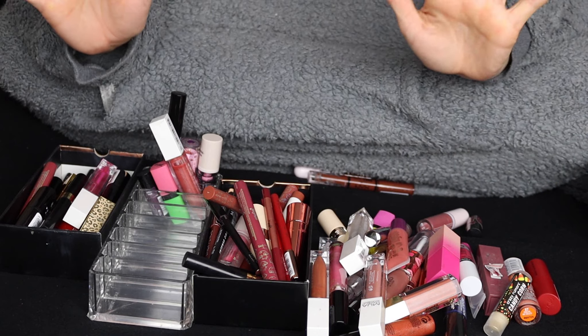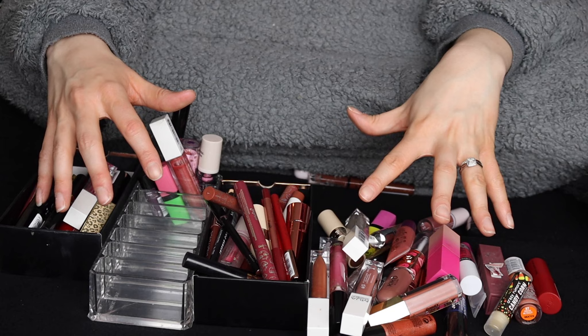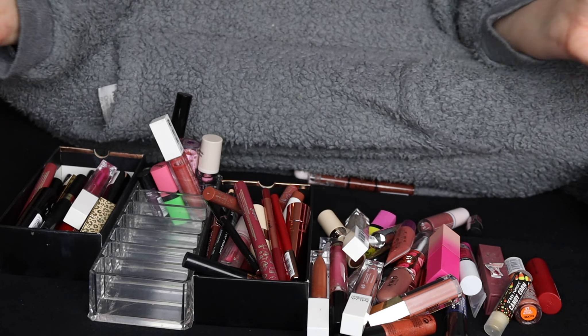Hello guys, in this video I'm going to be tackling my lip products. There's a lot here that I'm going to be keeping and there's a lot that I'm not going to be keeping, so let's do the keep pile first.